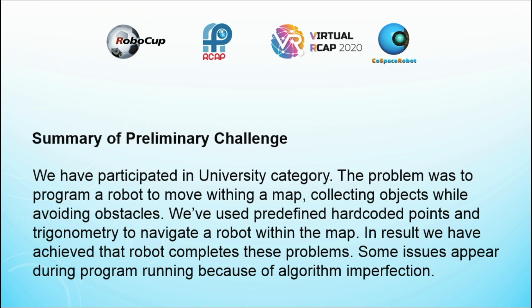The problem was to program a robot to move within a map, collecting objects while avoiding obstacles. We used predefined hard-coded points and trigonometry to navigate the robot within the map. As a result, we achieved that the robot completes these problems, though some issues appeared during program running because of algorithm imperfection.